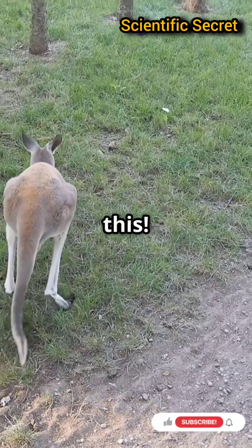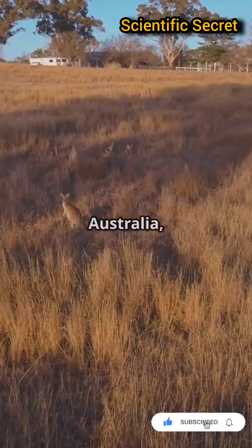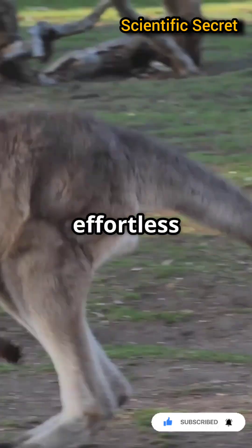If you're a science buff, then you'll love this. Let's uncover how kangaroos mastered the art of energy-efficient jumping. In the vast outback of Australia, kangaroos bounce around like nature's pogo sticks. But what's the secret behind their effortless jumps?